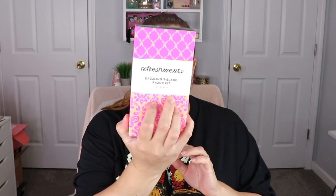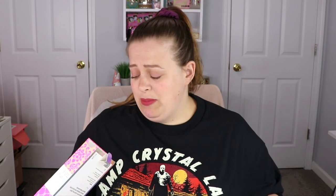They also sent me two little bonus goodies. First is a Refreshments Dazzling Five Blade Razor Kit. I actually have their razor in my shower right now and I love it — it gives such a close shave, it's phenomenal. I get two new blades and a new handle. There's a little wall-mount piece: you peel it off, stick it to the wall, and the razor just hangs on it. Super simple!